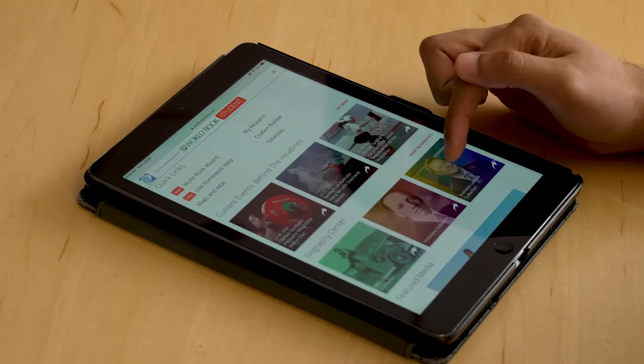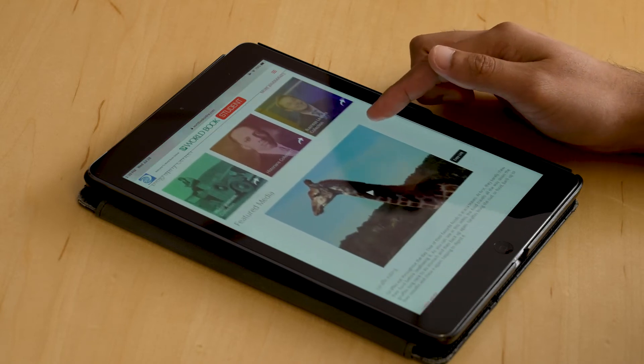Backed by science, this proprietary learning platform has been proven to help students spend 40% less study time and achieve 10% higher test scores.